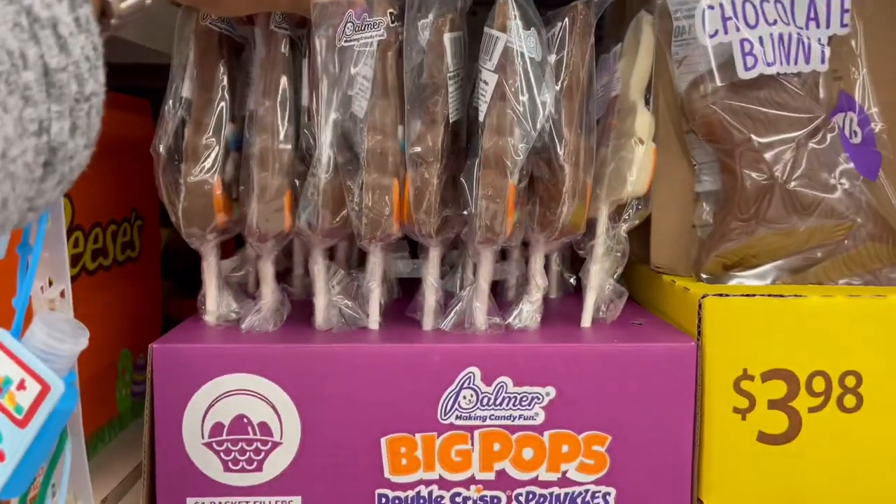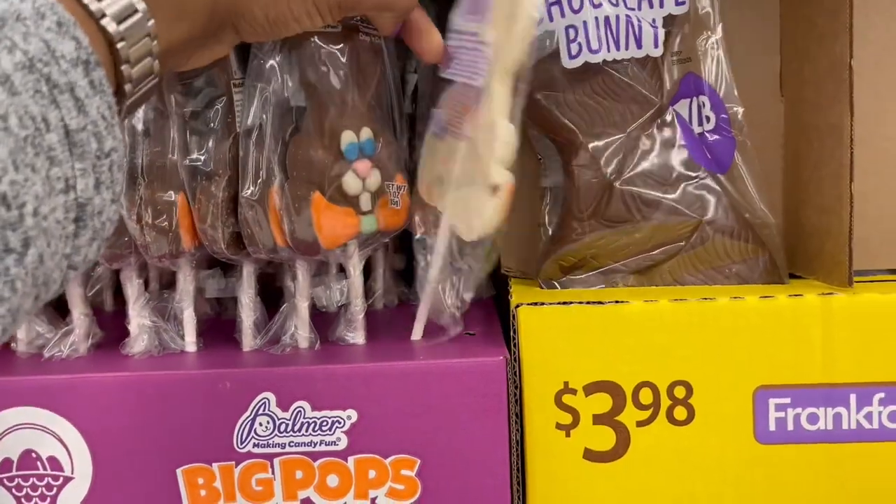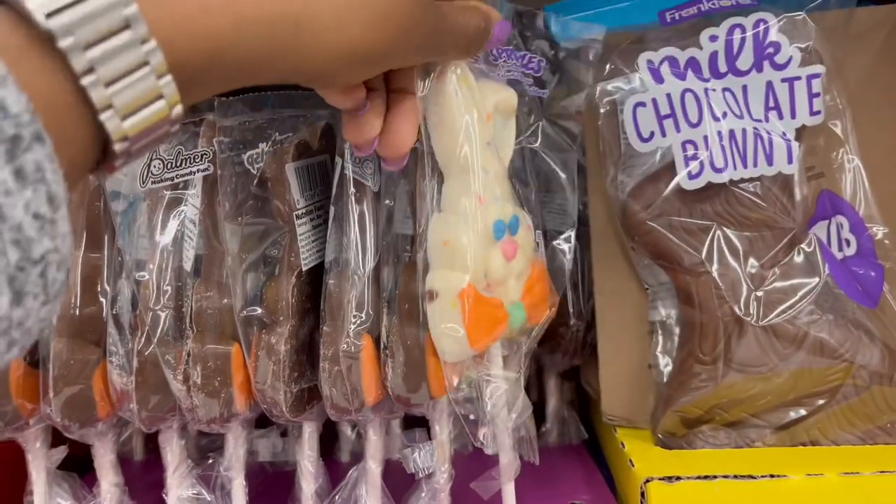It has a little bunny on it — super cute. For three dollars this one has three great sour candies in every egg: super sour candy spray, extreme sour hard candy, and sour cubes. One ounce, two ounces, and 0.68 ounces for the sour spray.